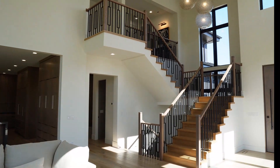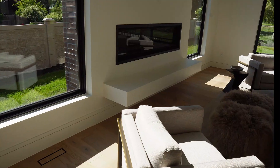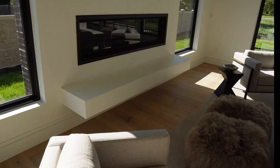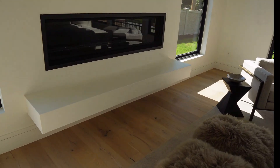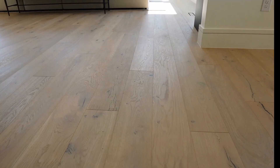Right behind me is a beautiful staircase leading upstairs as well as another staircase going downstairs. There's also a really cool floating hearth right below this linear fireplace — it's six feet wide — with a nice space for a television up above, flanked by windows on either side.